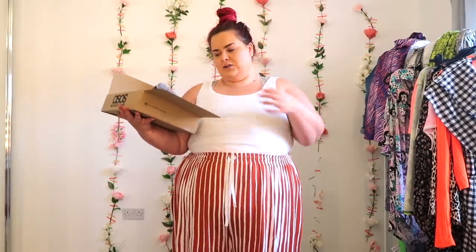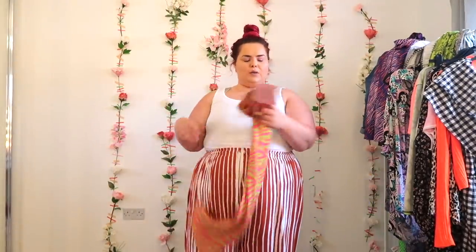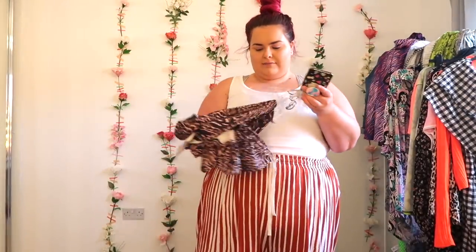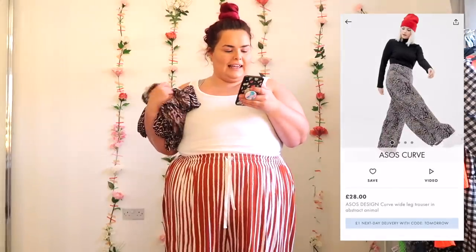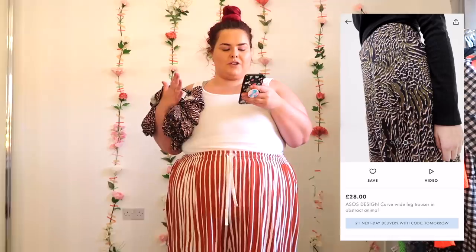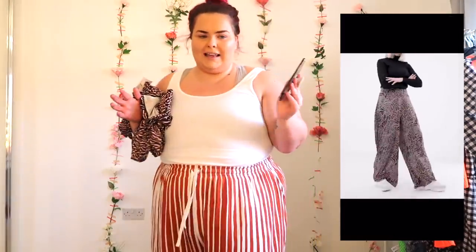Order number two was placed because the New Girl Order skirt was too big. I ordered it again, sizing down twice to a 22 because it's super stretchy. Exactly the same skirt but two sizes smaller. But then whilst I was on there I thought, well, it's rude not to have a little look to see if there's anything else.